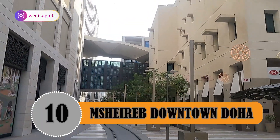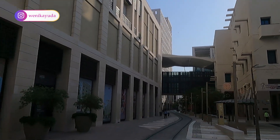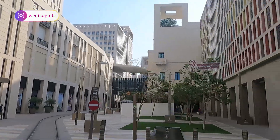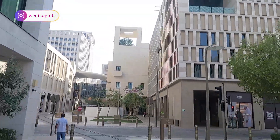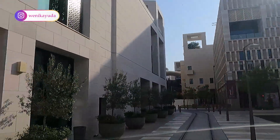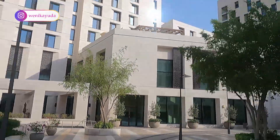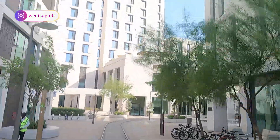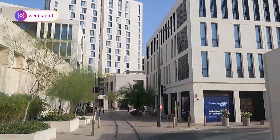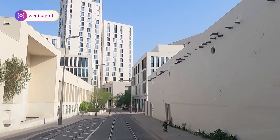Number 10: Msheireb Downtown Doha. Msheireb Downtown Doha is strategically located in the heart of Doha, adjacent to the Amiri Diwan, Souq Waqif, and the financial district across Grand Hamad Street. The nearest metro station is Msheireb Station on Wadi Msheireb Street. The world's first sustainable downtown regeneration project, Msheireb Downtown revives Doha's old commercial district with a new architectural language, comprising over 100 buildings with commercial and residential properties as well as retail and cultural offerings.